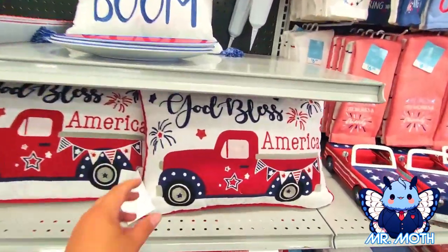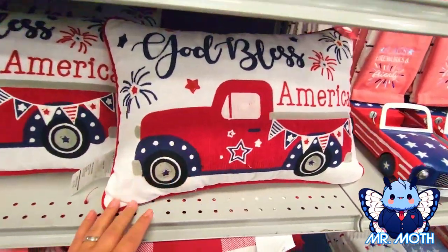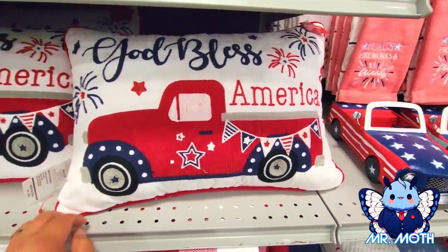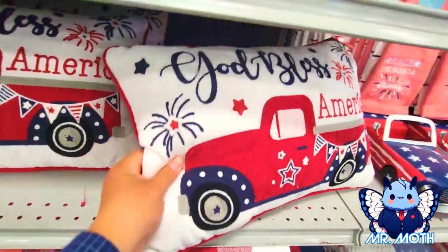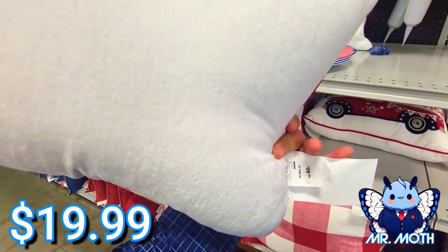I like this one — 'God Bless America.' I know somebody that likes pillow trucks or trucks on pillows. Anything on the back? Nope. This one says $19.99.